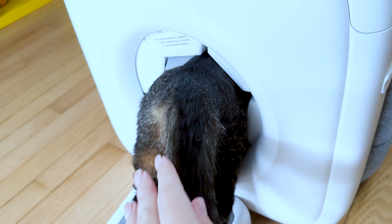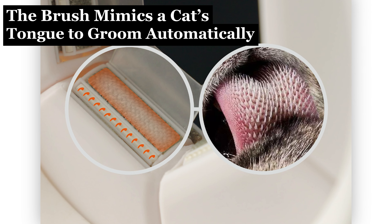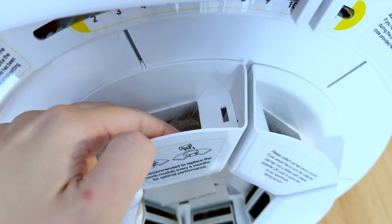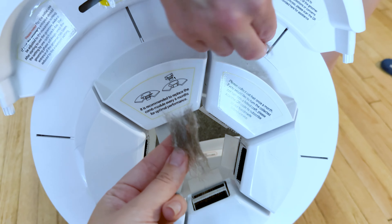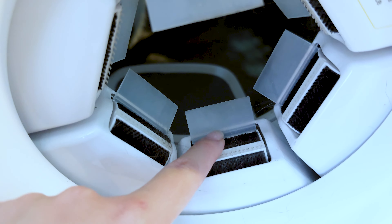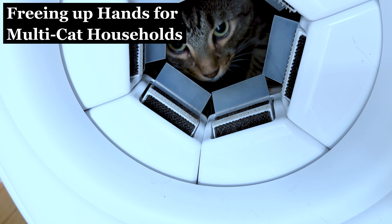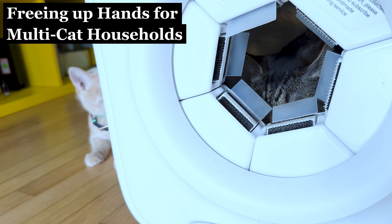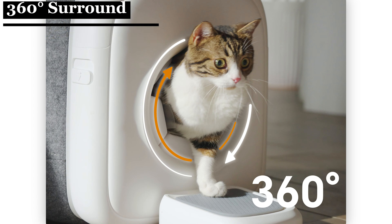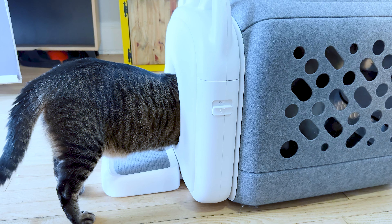Here's how this box works: as the cat walks in and out, brushes at the very entrance mimic a cat's tongue and automatically groom your cat. The hooks on the brush effectively remove loose fur from the cat's body by mimicking the papillae of a cat's tongue. This box collects and stores the cat's hair automatically. The result is a 360-degree surrounding grooming — once your cat goes in and out, it gets groomed across the entire body, which reduces hairball issues.